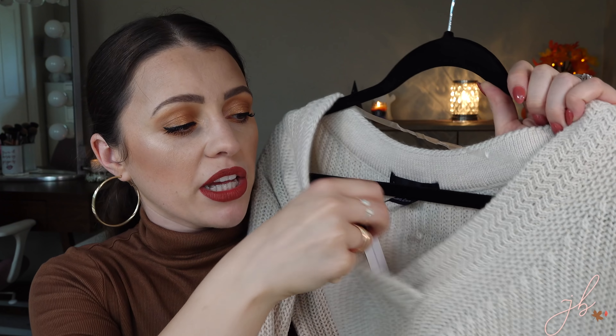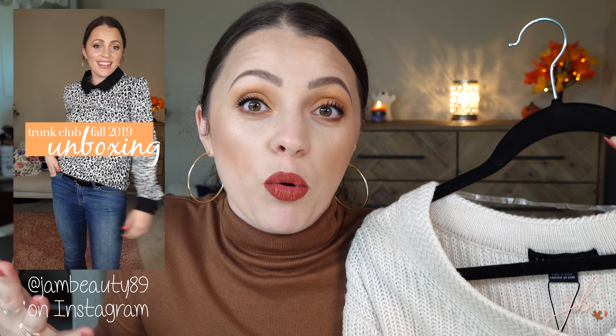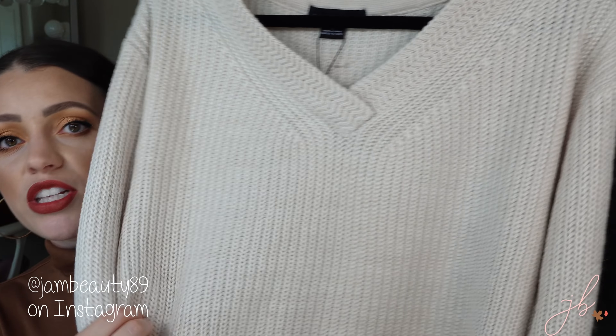I'm also really into off-the-shoulder sweaters. When it's winter I don't do that as often because I'm cold, but fall is the time where I can get away with it without being chilled to the bone. This one is brand new to me — I still have the tag on it. I got it from Nordstrom through my Trunk Club and I did a whole unboxing and try-on for fall on my IGTV. I ended up keeping it because it's just a little bit looser and cozy, and again with leggings — perfect.